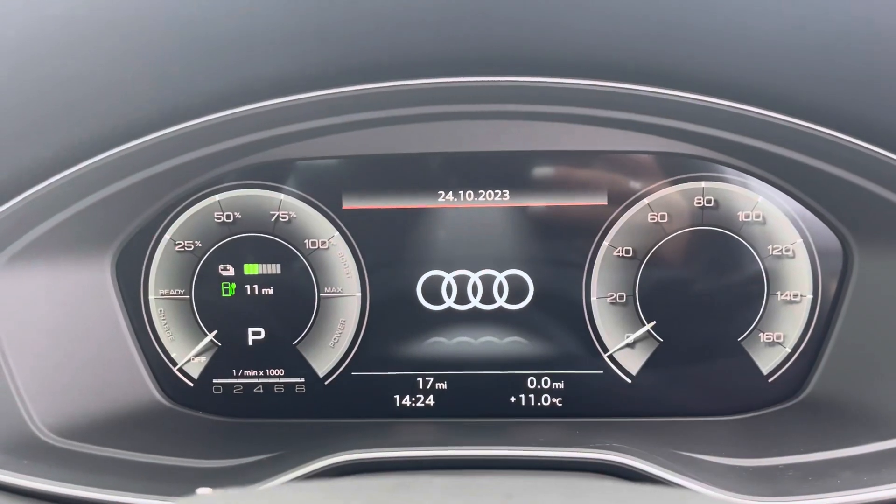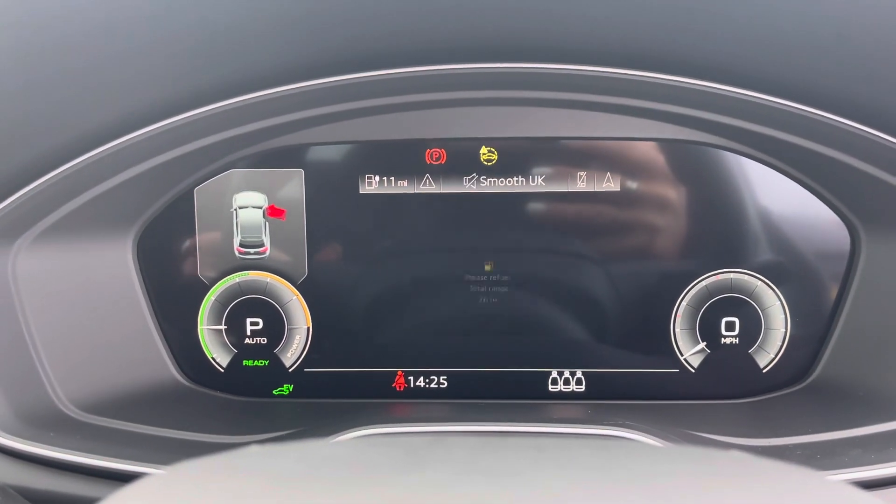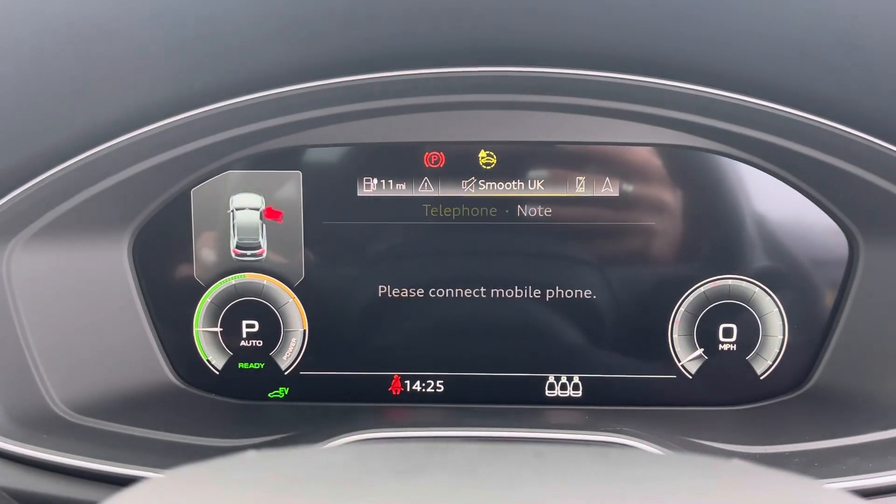The steering wheel controls the virtual cockpit, adding a completely customizable experience to the driver as they can choose from a range of displays on the go.